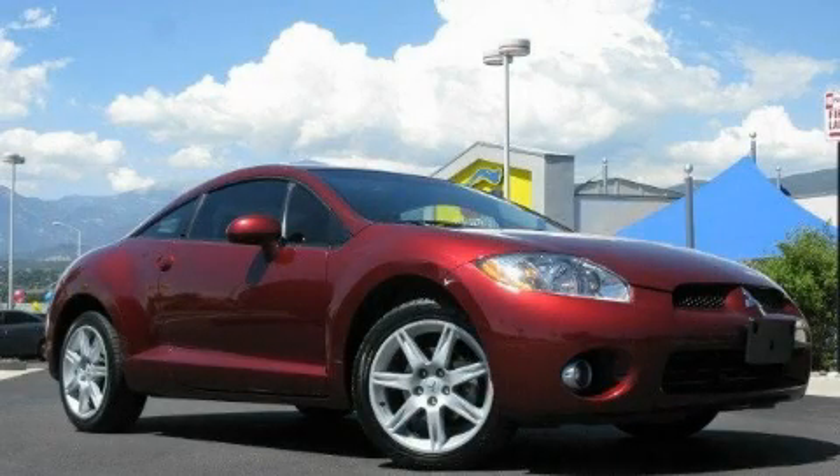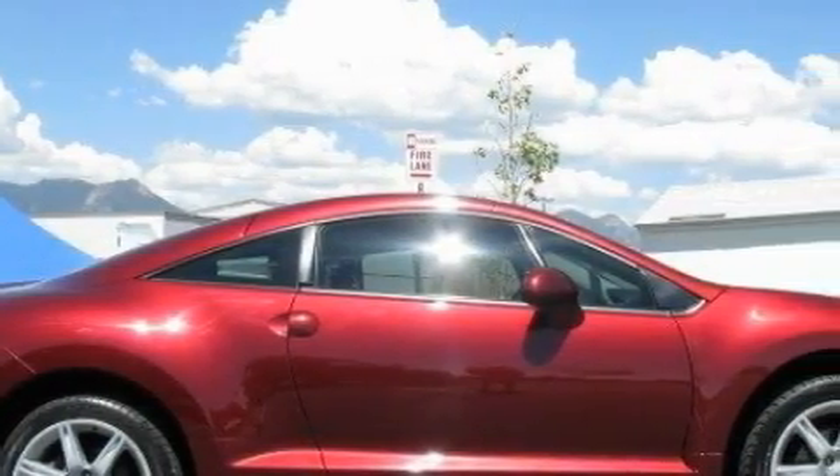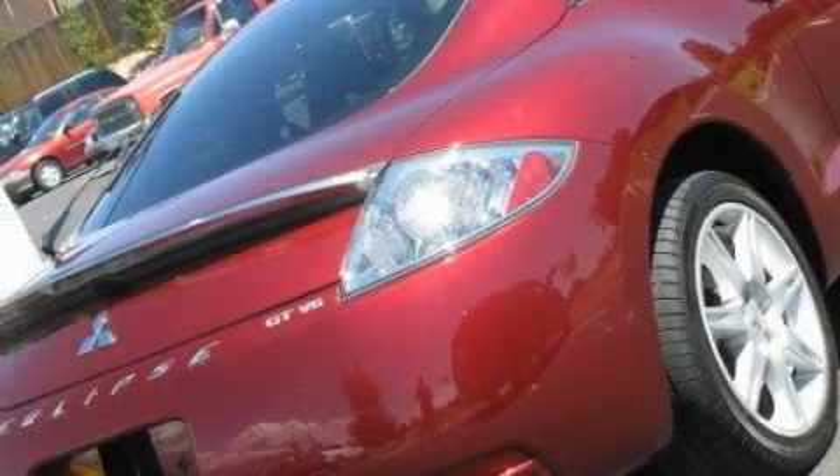This is a 2007 Mitsubishi Eclipse designed to turn heads. Its top features include leather seats, cruise control, a rear window defroster, a CD player, rear impact crumple zones, a traction control system, and this vehicle has fewer than 26,000 miles on the odometer.